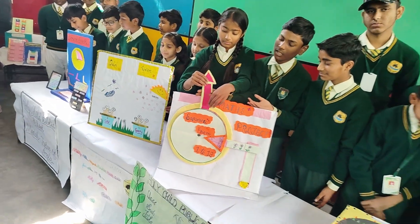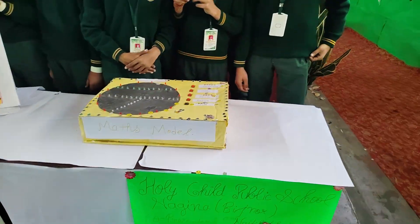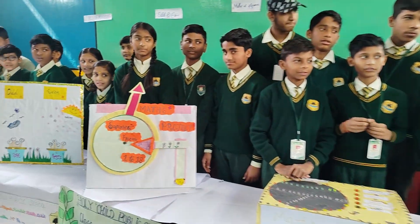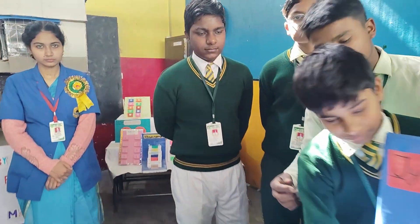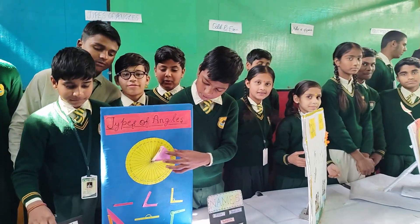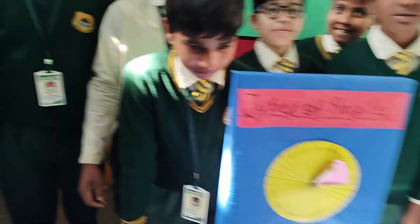First, we have the Maths Adventure Room. Some people think maths is difficult, but here you will see how fun and interesting it can be. From puzzles and patterns to 3D models and magic tricks with numbers, this room shows how math is not just about calculations — it is about logic, problem solving and creativity. Try out the activities, solve some challenges, and have fun with numbers.